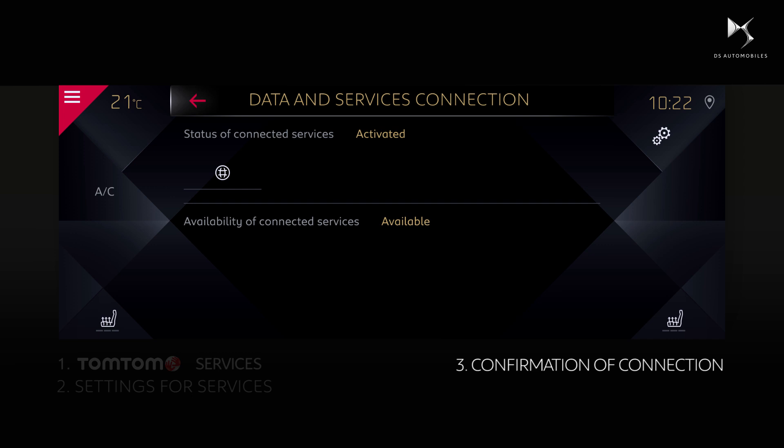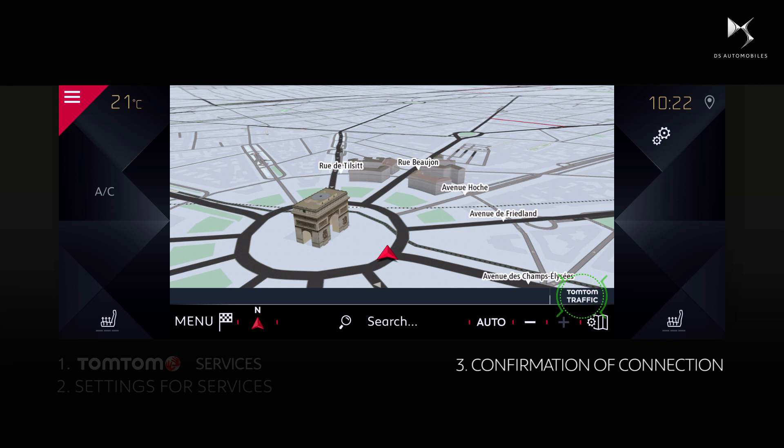Connected services should indicate available. If this is not the case, you may be in a zone with no network coverage. If so, please move your vehicle and click once again on the globe icon. The TomTom traffic logo is now visible on the lower right-hand part of the screen.